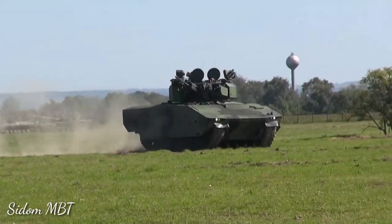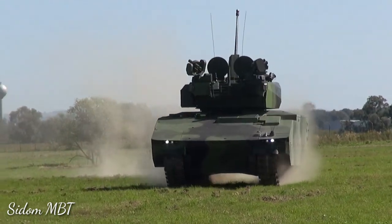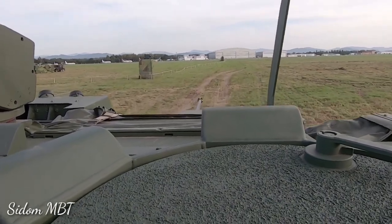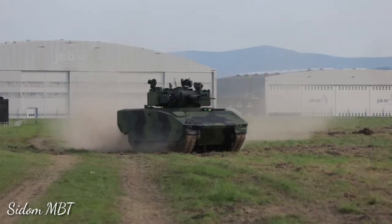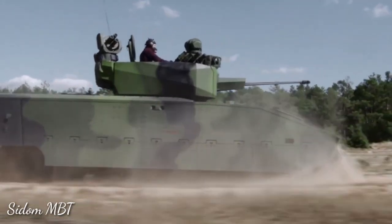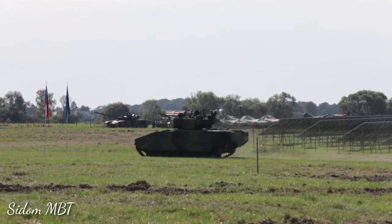The ASCOD II is powered by a German MTU V8 199 T21 turbocharged diesel engine developing 805 horsepower. The engine is located at the front and is mated with a Renk HSLW 256 B6-speed automatic transmission. If required, the ASCOD II can also be fitted with hybrid propulsion.